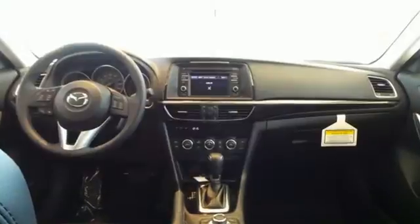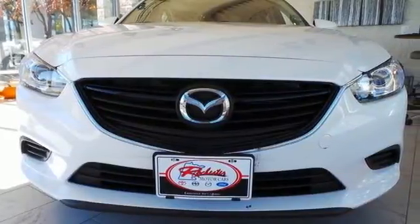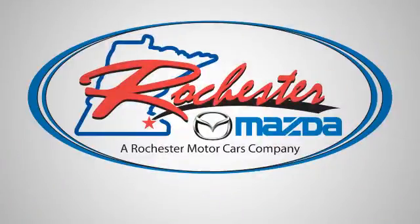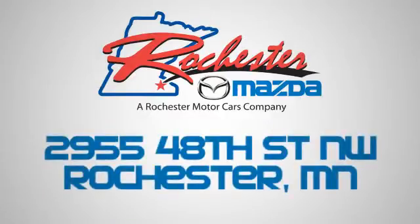Cruise in for a test drive and experience this stylish Mazda 6 today. Experience the difference at Rochester Mazda where you get our best price. Bottom line, we are conveniently located at 2955 48th Street Northwest in Rochester, Minnesota.